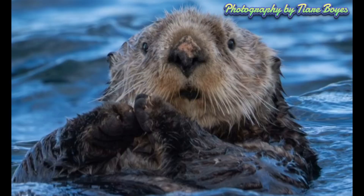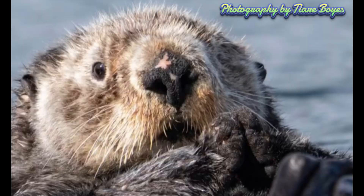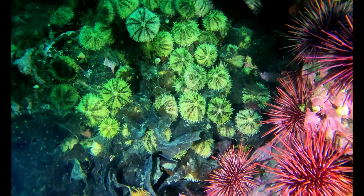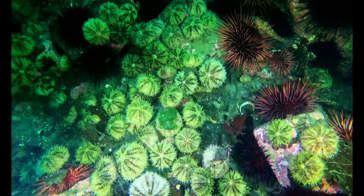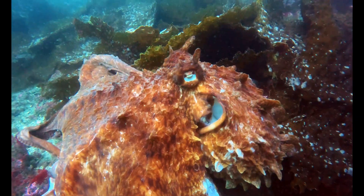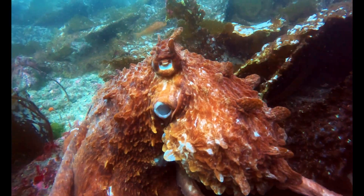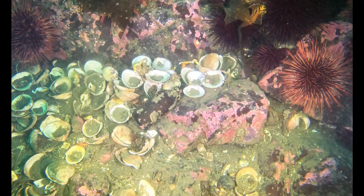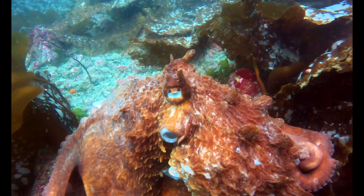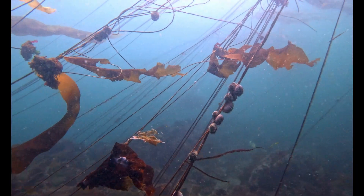Sea otters and sunflower sea stars play a critical role in keeping sea urchin populations in check, which helps protect the health of our kelp forests. With both species in decline — sea otters due to past hunting and ongoing pressures, and sunflower sea stars from sea star wasting disease — urchin populations have expanded in many areas, overgrazing and damaging these vital habitats. Giant Pacific octopus are not currently in decline, but if their balance were disrupted, the prey they regulate could surge. That wouldn't just affect our kelp forests — it could ripple across many marine habitats throughout the Pacific Northwest. Clams make up a huge part of their diet, and unchecked clam populations could alter seafloor ecosystems. Human activity continues to be a major factor in shaping species balance and environmental health. The ocean thrives in harmony, and when even one piece of the puzzle is removed or altered, the ripple effects can be profound.